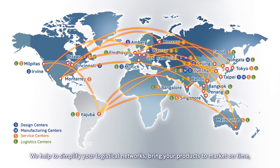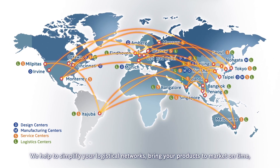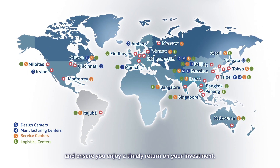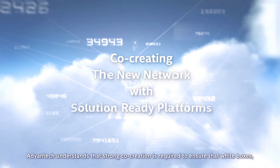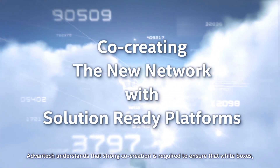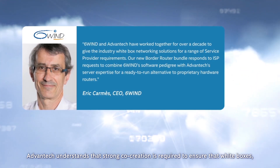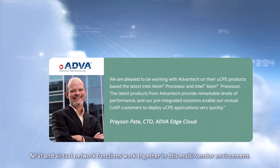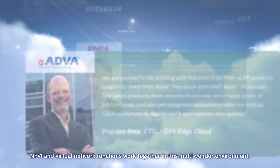We help to simplify your logistical networks, bring your products to market on time, and ensure you enjoy a timely return on your investment. Advantech understands that strong core creation is required to ensure that white boxes, NFVI, and virtual network functions work together in this multi-vendor environment.